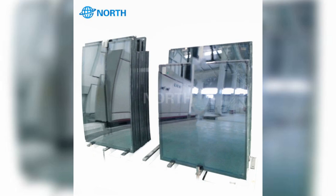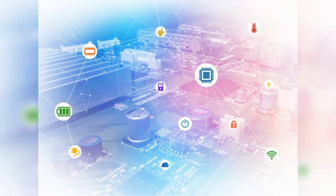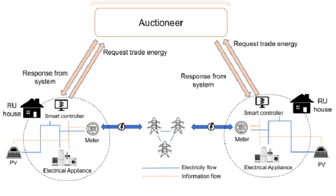Number fourteen: P2P energy trading — blockchain-enabled peer-to-peer networks allow direct renewable energy trading between consumers.